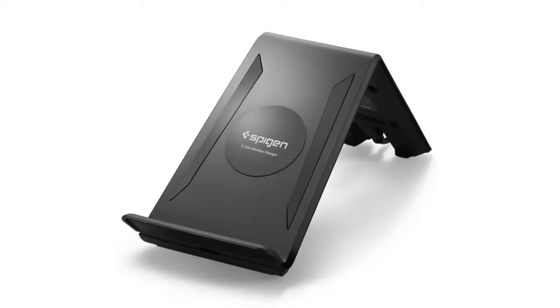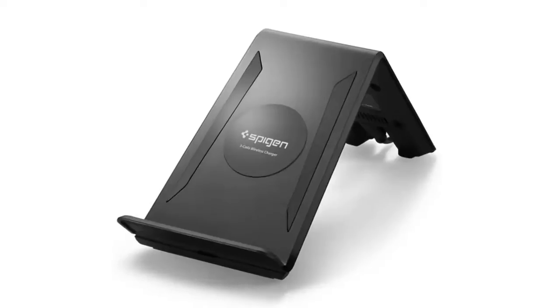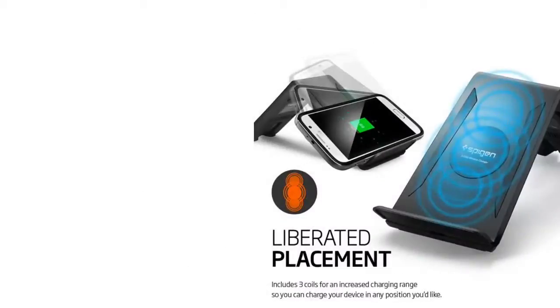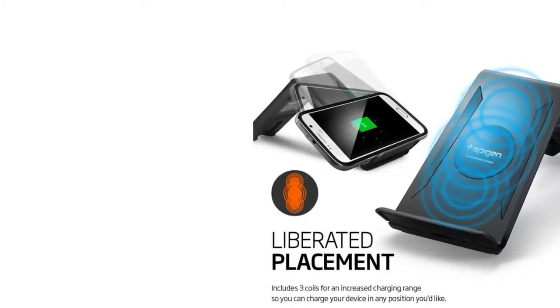Wirelessly charge your device with the versatile F300W wireless charging dock. An LED light indicates when the charger is operating for at-a-glance convenience.